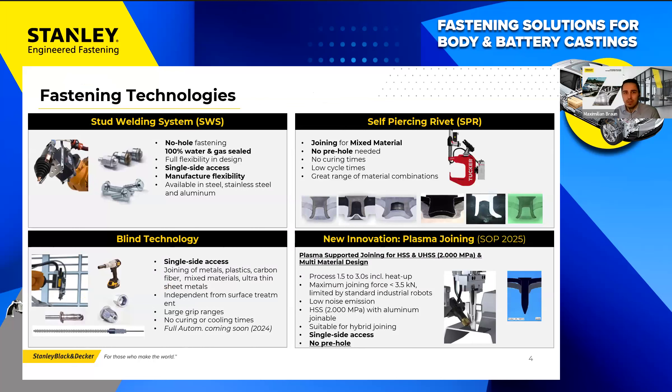Our fastening technologies: starting with stud welding systems, SWS — no-hole fastening, meaning no hole in the car body. We place a stud that is 100% gas and watertight, with single-side access and great flexibility for last-minute changes. On the top right, surface riveting SPR is very well suited for joining mixed materials and can also be used for castings.